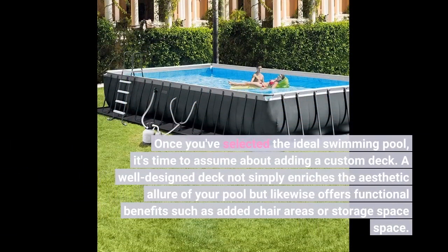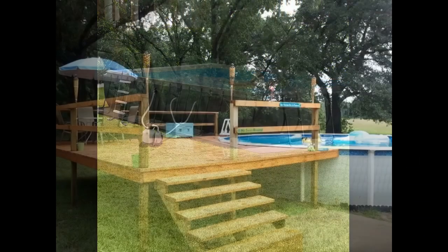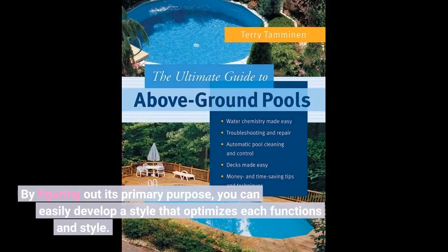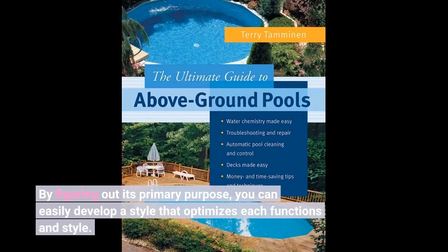Once you've selected the ideal swimming pool, it's time to think about adding a custom deck. A well-designed deck not only enhances the aesthetic appeal of your pool, but also provides functional benefits such as added seating areas and storage space. When designing your deck, consider how you intend to use the space. Will it mainly be used for lounging poolside? Or do you envision large barbecues and outdoor gatherings? By determining its primary purpose, you can develop a design that optimizes both function and style.